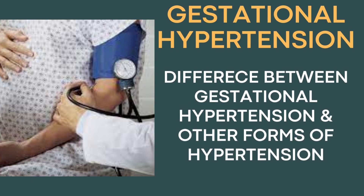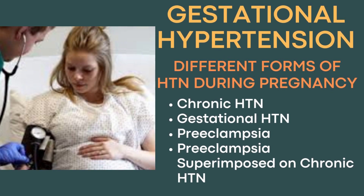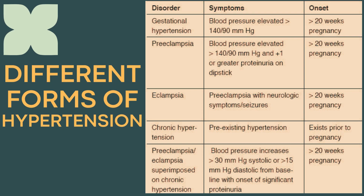Let's discuss the difference between different patterns of hypertension during pregnancy, which include chronic hypertension, gestational hypertension, preeclampsia, and preeclampsia superimposed on chronic hypertension. Gestational hypertension is diagnosed when the patient has raised pressures of more than 140 by 90 after 20 weeks of gestation but there is no proteinuria.